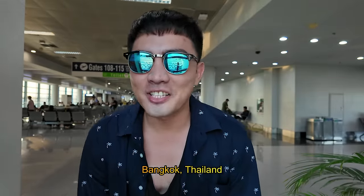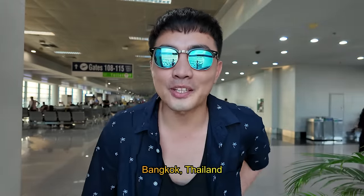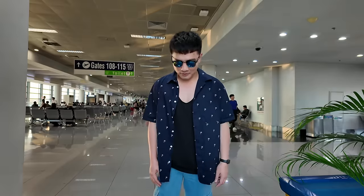Hi guys, welcome back to my channel! Today we're at the airport because we're going to Bangkok. This is actually not my first time going back to Bangkok, but this time I really want to experience Songkran — the water festival — because I haven't experienced it yet. I'm excited to get splashed!